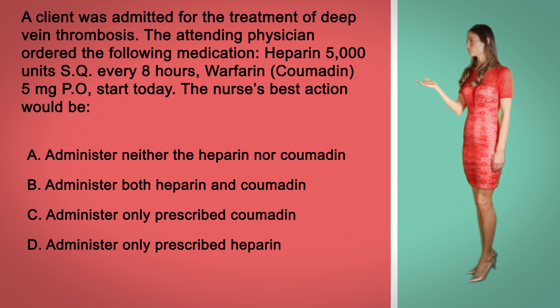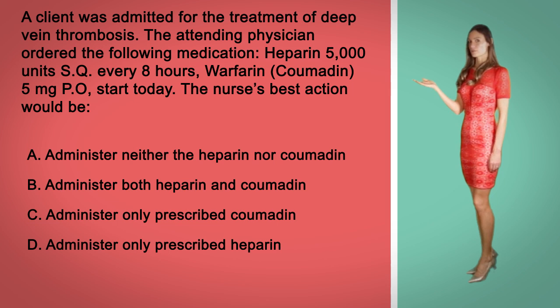A. Administer neither the heparin nor the Coumadin. B. Administer both the heparin and Coumadin. C. Administer only the prescribed Coumadin. Or D. Administer only the prescribed heparin.